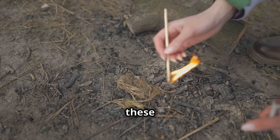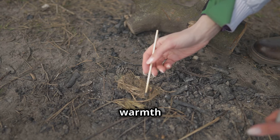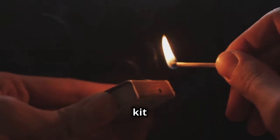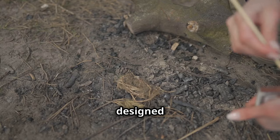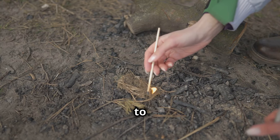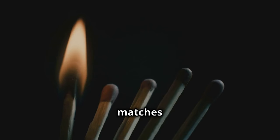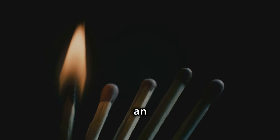Waterproof matches ensure that you can start a fire even in wet conditions — crucial for warmth and cooking. When the weather turns against you and traditional matches become useless, waterproof matches can be a game changer. They are designed to ignite even after being drenched, providing you with the ability to start a fire for warmth, cooking, and signaling. These matches are compact, reliable, and an absolute must-have for any serious prepper.